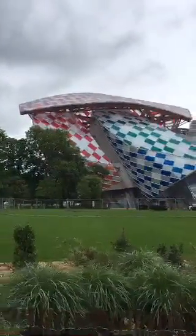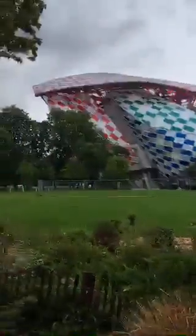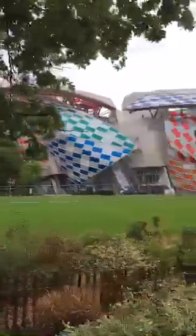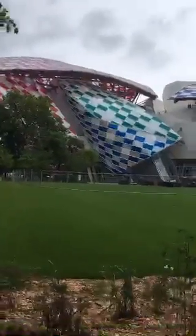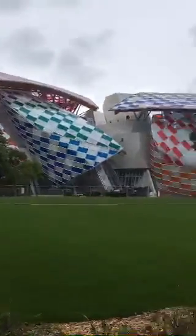Hey everybody, we're outside the Louis Vuitton Foundation building here. This is a really beautiful structure. This building was architected by Frank Gehry, a very famous architect who built lots of amazing structures in California and around the world, including this one in Paris.